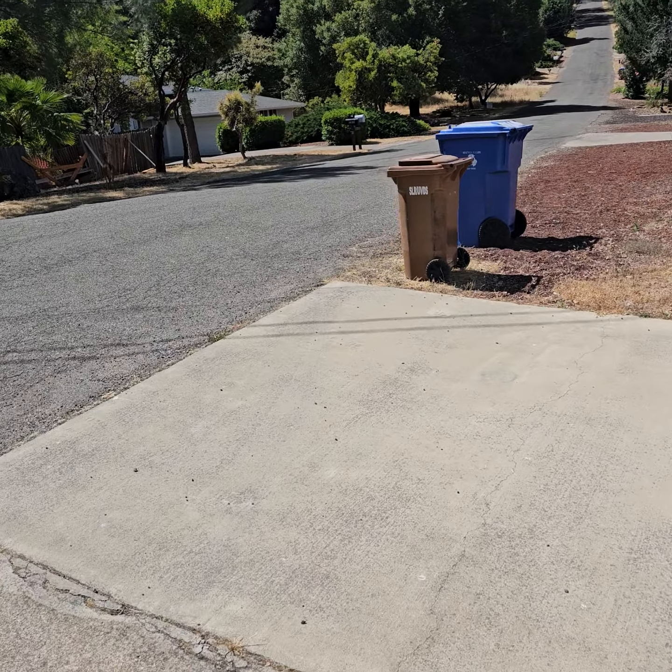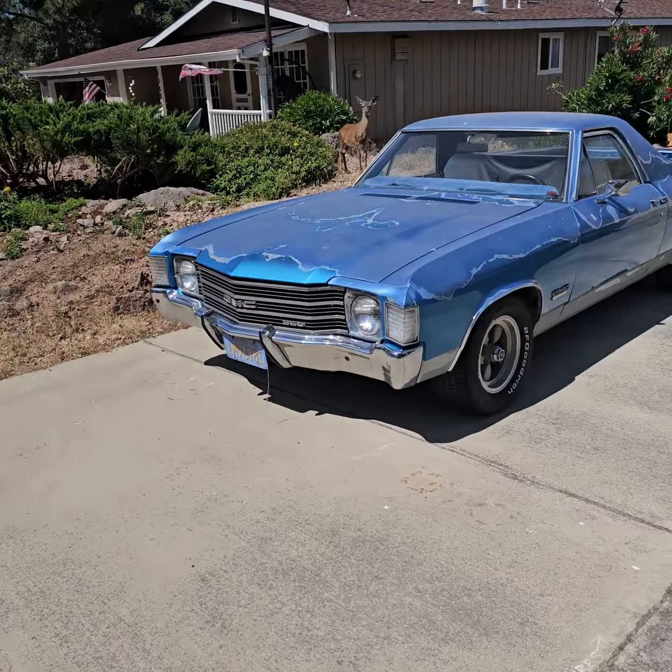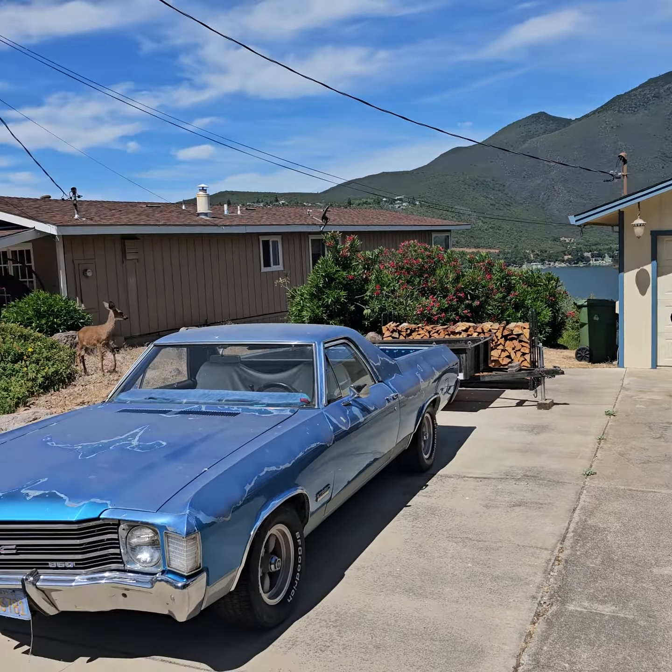We are at 10360 Edgewater Drive, $549,000 asking price, three bedroom, two bathroom, 2,200 square feet.